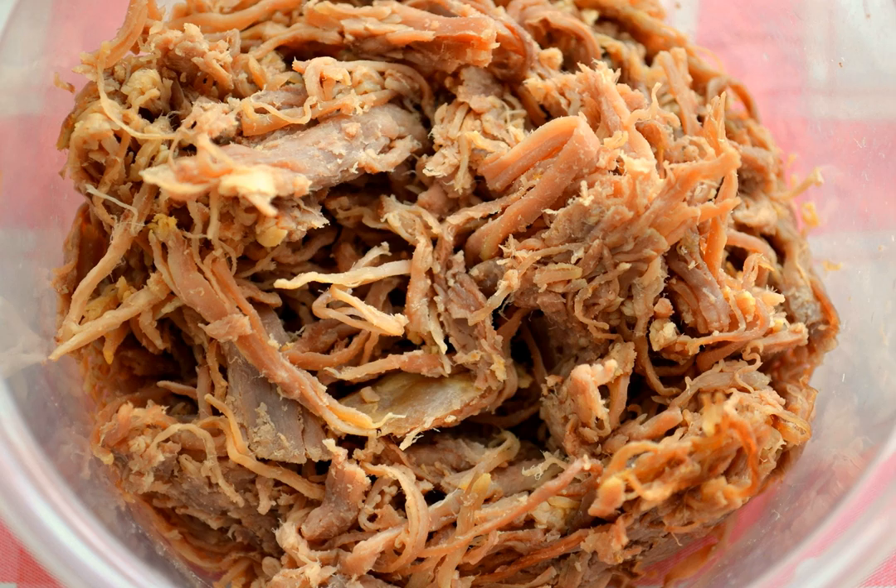Tangpyeongchae is seasoned with a sauce made with ganjang, vinegar, sugar, sesame seeds and sesame oil. It is often made with nokdamuk, a type of jelly.